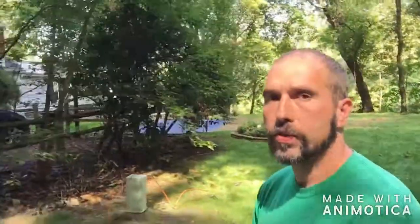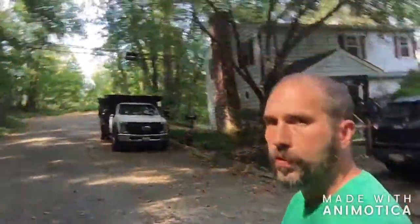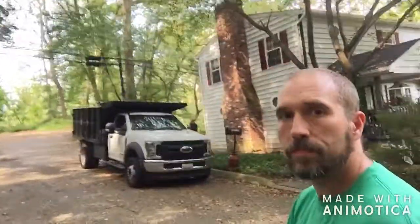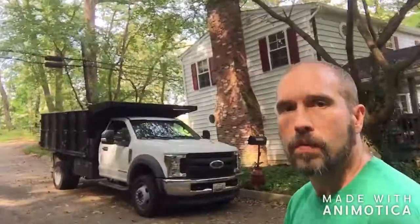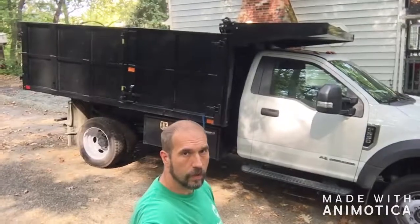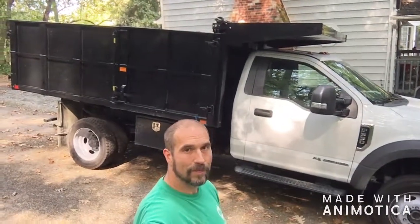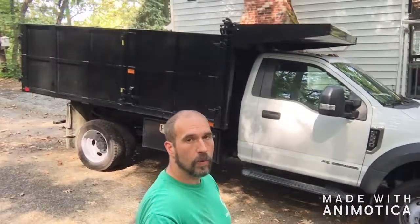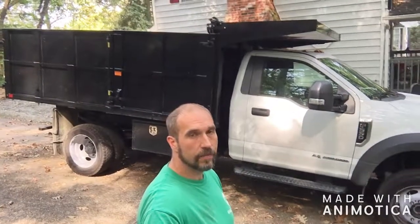Speaking of the dump truck — we added a dump truck to the mix recently. Didn't really want to spend the money, but one of the trucks was giving us problems, so I bought a 2019 F-550 — four-wheel drive, diesel, with a 12-foot landscape dump on it. It's really nice; I've enjoyed it a lot, everything except for the payment and the increase in insurance. But as I've said before, you have to be willing to invest in your business when it's needed, and it was needed.